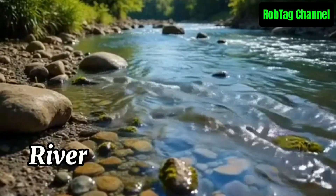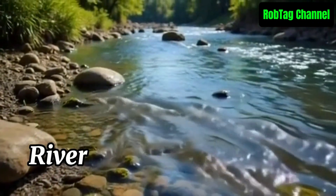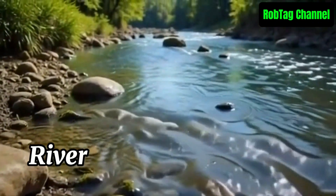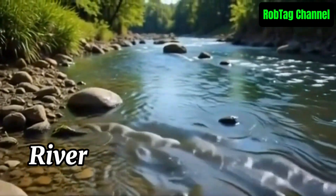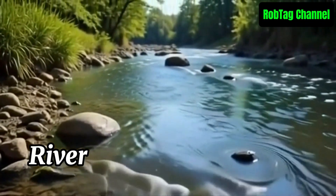A river is a large, natural stream of flowing water that moves from higher ground toward a sea, lake, or another river. Rivers play a key role in shaping landscapes, providing water, and supporting ecosystems and human activities.